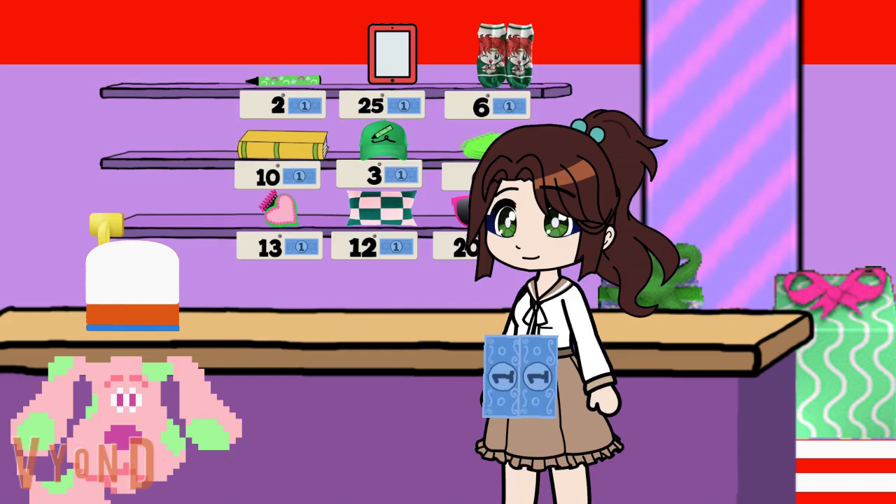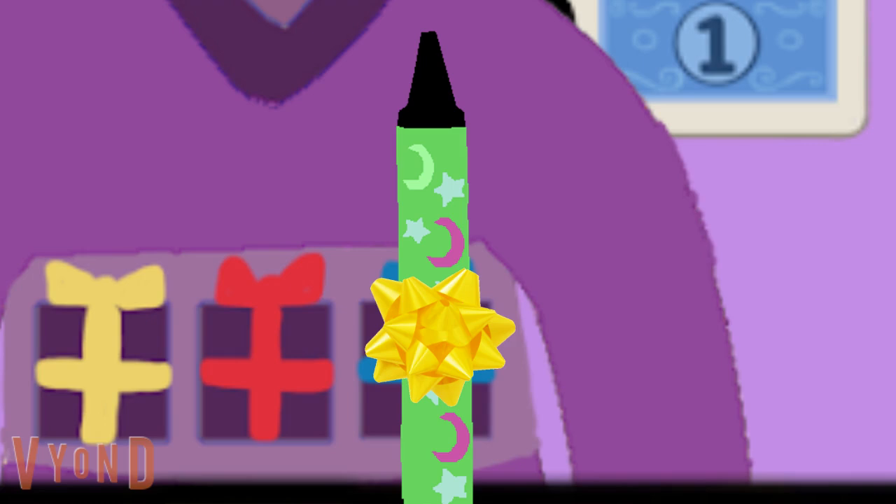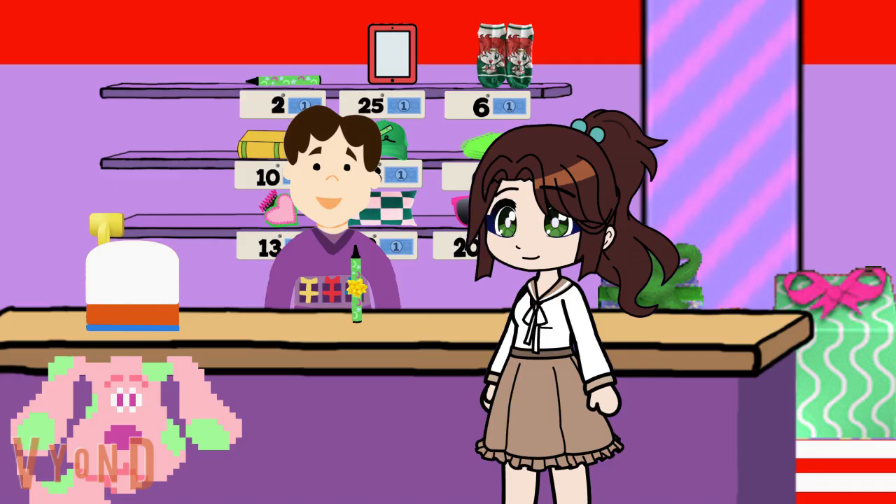All right then. Hey Joe, find anything? Yes, I would like one new crayon please. Certainly, that'll be two blue dollars please. Of course, here you are. One, two. Two blue dollars. Thank you. And here's your new crayon. Wow, my brand new crayon. And it's all wrapped like a present. Well, this is the present store, you know. It's what we do. It's kind of our thing.